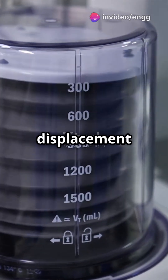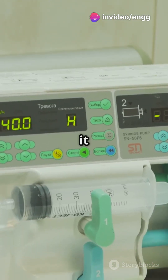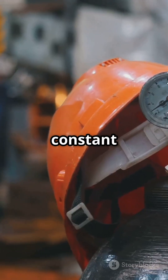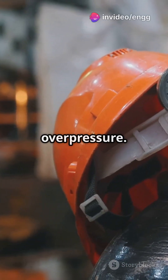Positive displacement machines work differently. They trap a fixed amount of fluid and push it from one place to another, like a syringe. Think of gear pumps or piston pumps. They deliver a constant flow no matter the pressure, but they need safety valves to prevent overpressure.